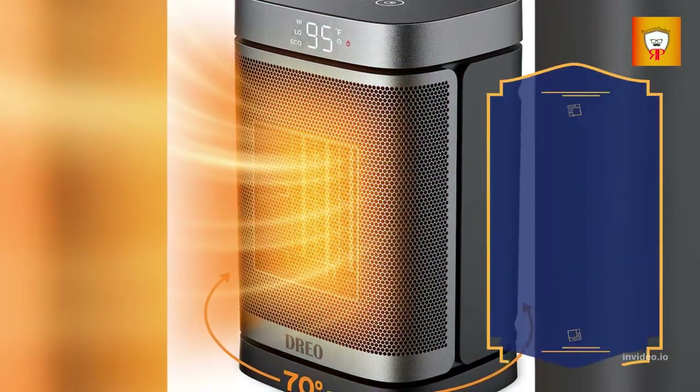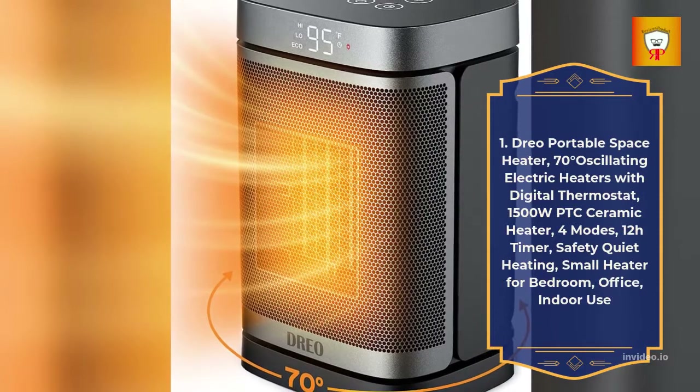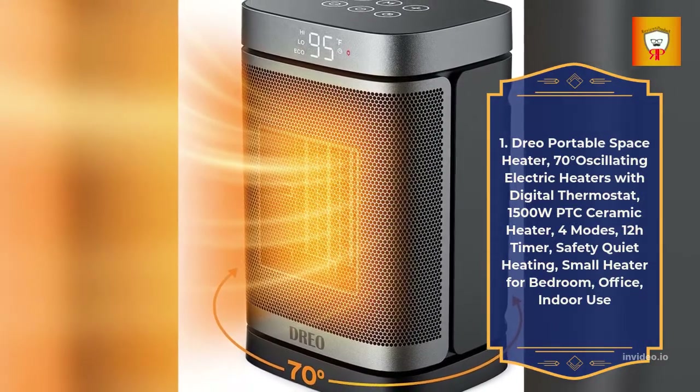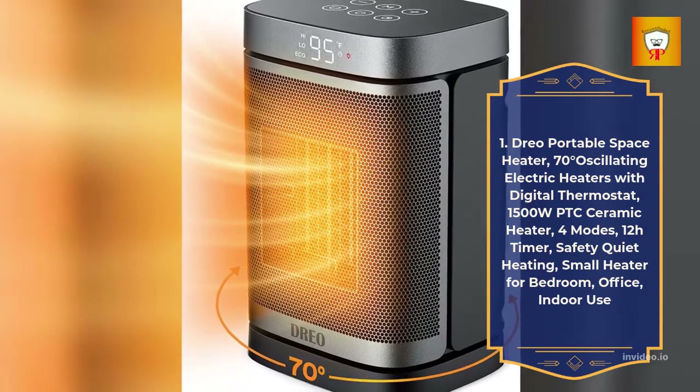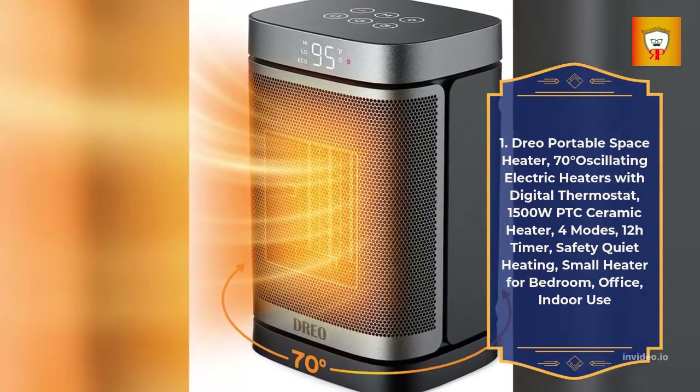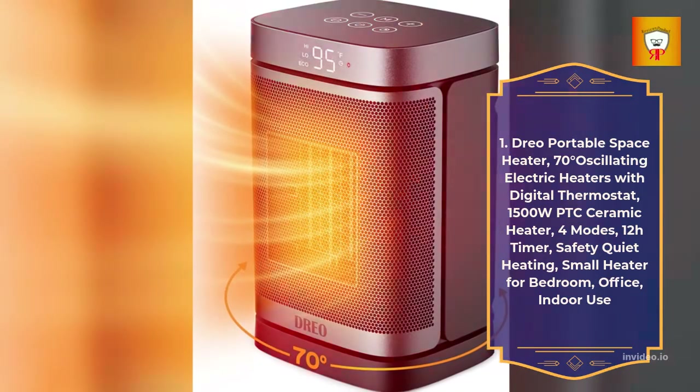1. DRIO Portable Space Heater — 70 degrees oscillating electric heater with digital thermostat, 1,500 watts PTC Ceramic Heater, 4 modes, 12 hour timer, safety quiet heating, small heater for bedroom, office, and indoor use.